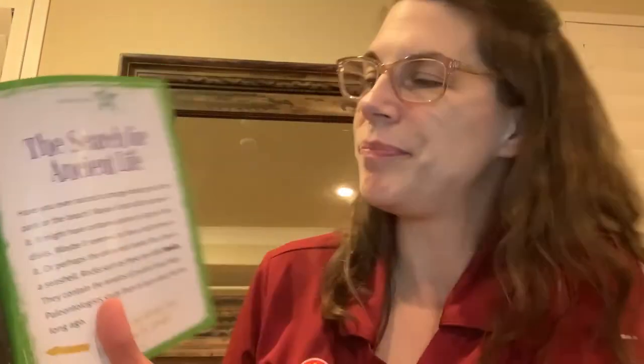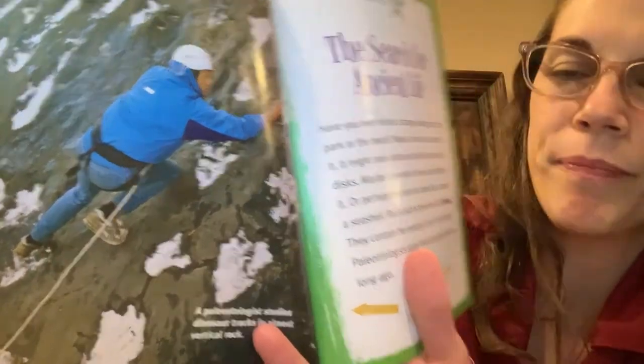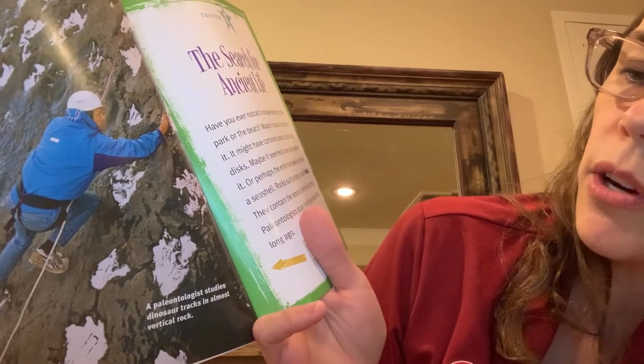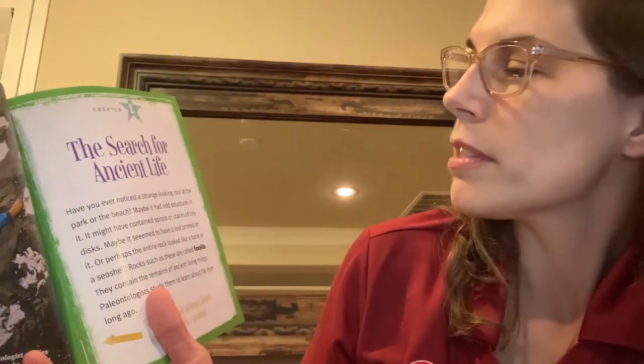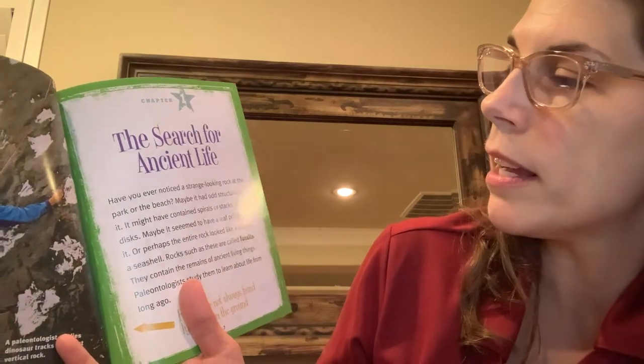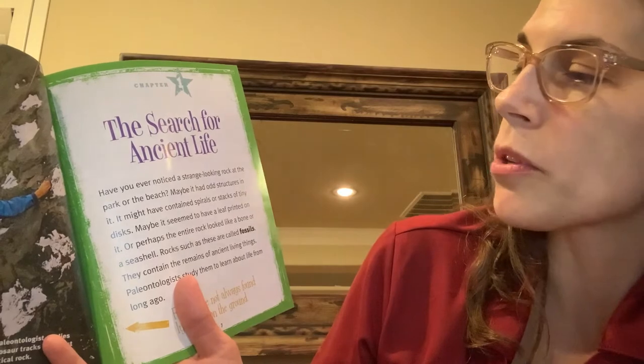Chapter one: the search for ancient life. Look at this cool picture of this guy climbing. The caption says a paleontologist studies dinosaur tracks in almost vertical rock. Have you ever noticed a strange looking rock at the park or the beach? Maybe it had odd structures in it. It might have contained spirals or stacks of tiny discs. Maybe it seemed to have a leaf printed on it, or perhaps the entire rock looked like a bone or a seashell. Rocks such as these are called fossils. They contain the remains of ancient living things.